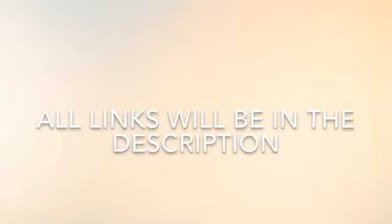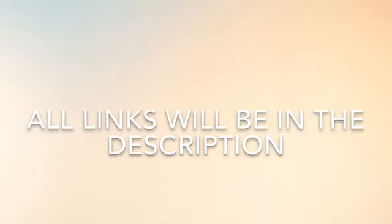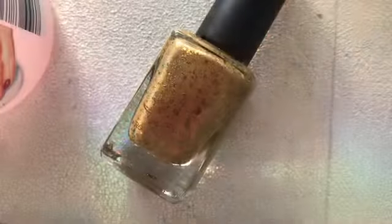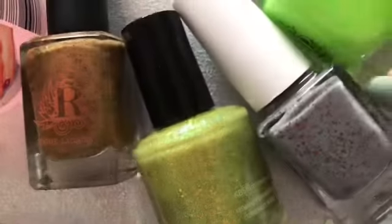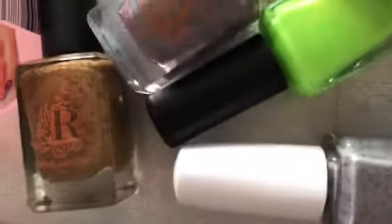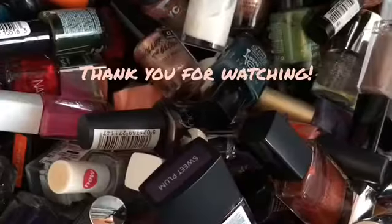I hope you enjoyed this video! I will make sure I leave every link down below and all of the polish names in the video description as well, because I always forget that. Thank you for watching and I hope to see you again in my next one. Hope you have a lovely day - see you again soon, bye!